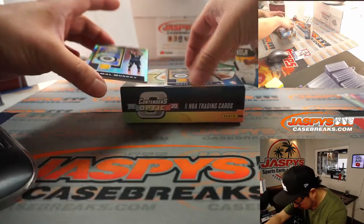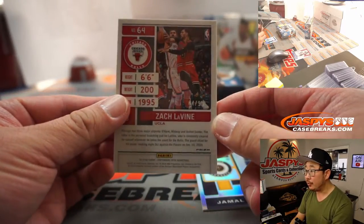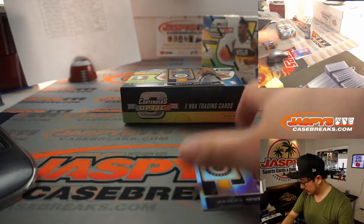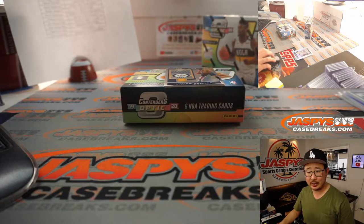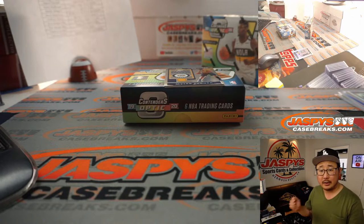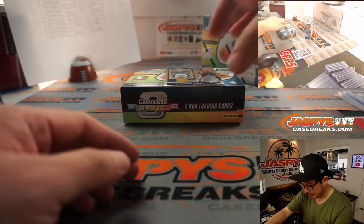We've got a few cards here. We've got Jamal Murray silver, and we've got a Zach LaVine blue to 99. The Bulls made some additions — they added Nikola Vucevic. What a great addition.